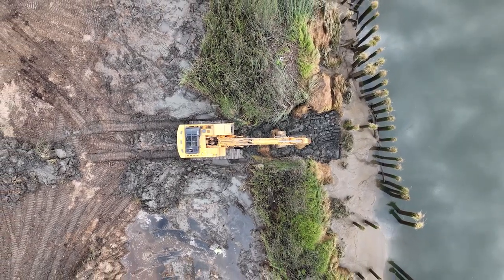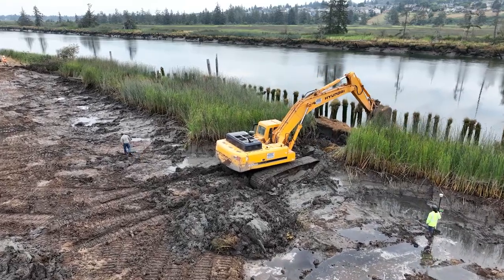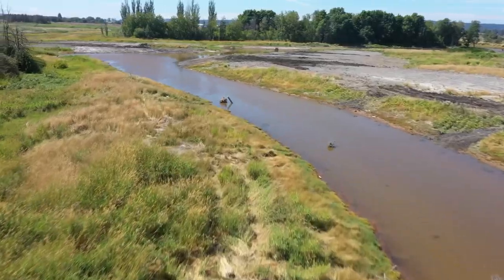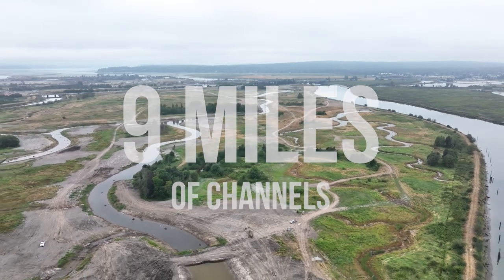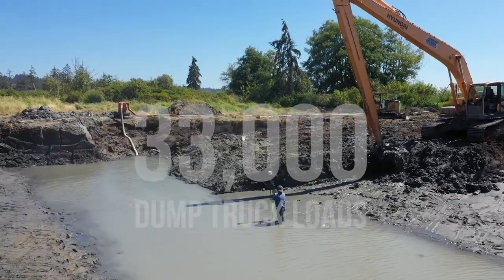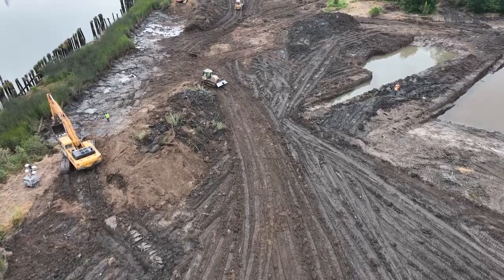This is the first time in more than a century that this area is reconnected with the river. There's 4,000 lineal feet of new protective dike for I-5. Nine miles of channel to support juvenile salmon, trout, and other species that are critical to our environment. They moved over 33,000 dump truck loads of material to build these channels.